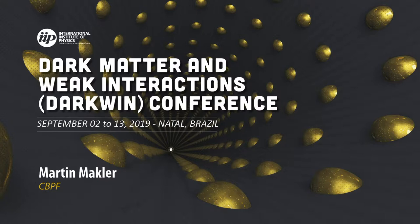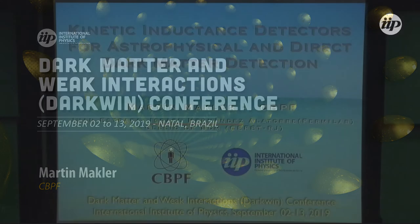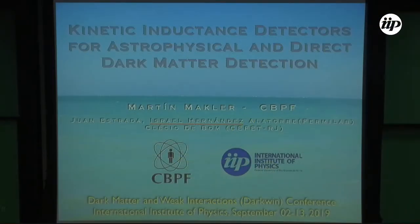Our next talk is by Mark McClure from CBPF, and he's going to talk about direct detection of dark matter, in particular about this new kind of detectors based on kinetic inductance. The experimental work is mostly carried out by Israel Hernandez, and this is a collaboration with Juan Estrada at Fermilab and Klesio, who is at Cefetch here now.